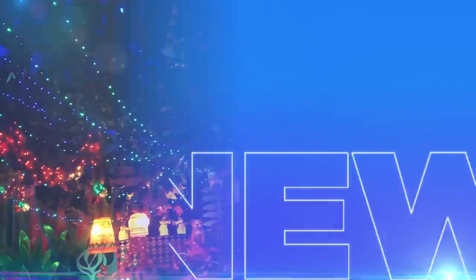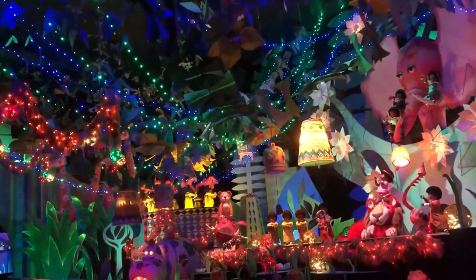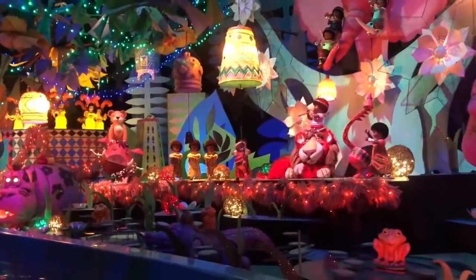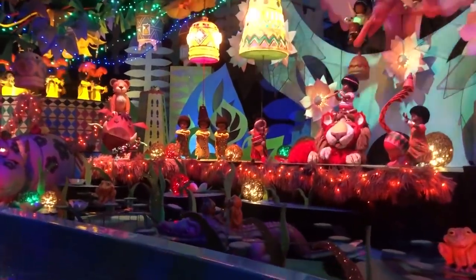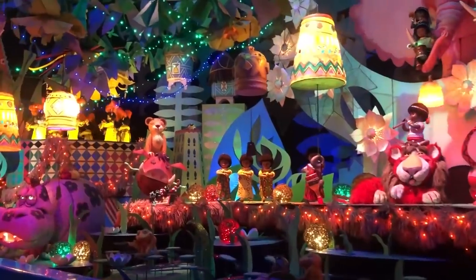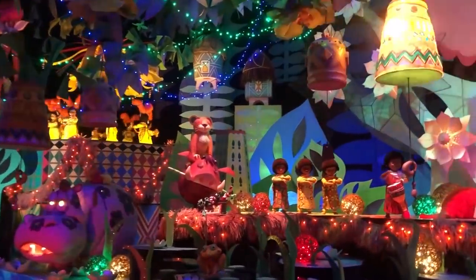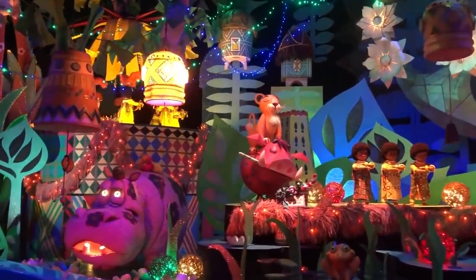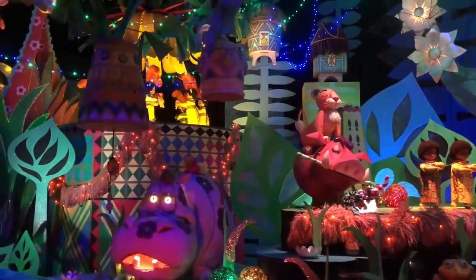To make a little extra magic for Disneyland Resort annual pass holders, It's a Small World Holiday will be open for APs after Disneyland closes from November 18th to the 22nd. Pass holders can also enjoy a special photo opportunity during this after-hours event. Pass holders must be inside Disneyland Park before closing and have a valid annual pass. Disneyland is scheduled to close at 10 p.m. on November 18th through the 21st and at midnight on November 22nd.